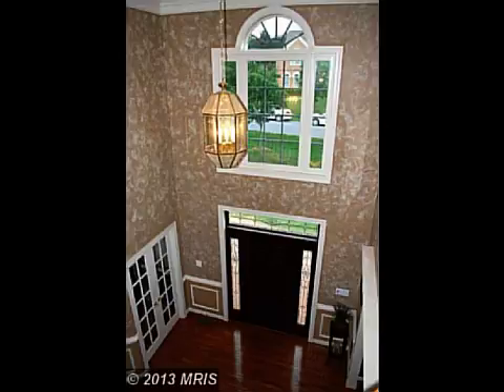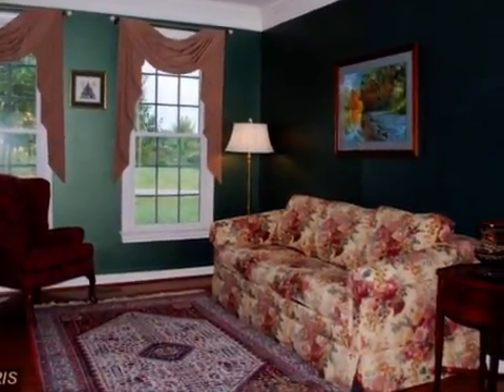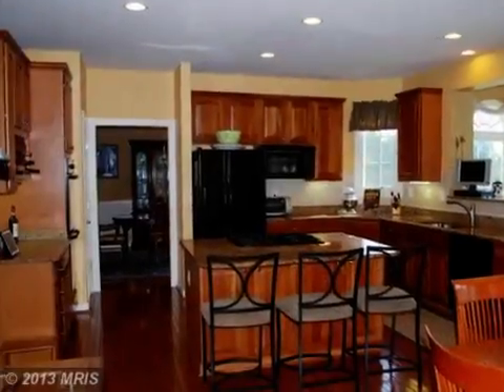Interior features of this property include an open floor plan, a separate laundry room, walk-in closets, wood flooring, central air conditioning, natural gas heat, an unfinished basement, granite countertops, a family room, a library, and a gourmet kitchen.